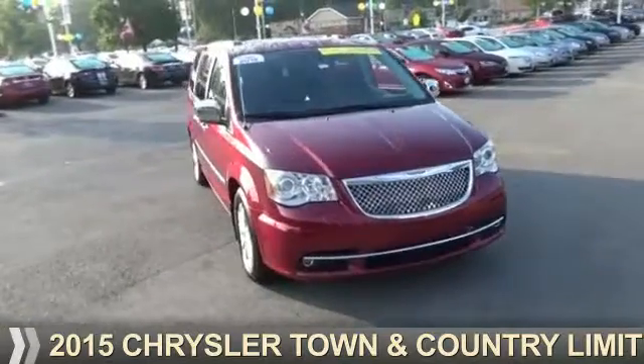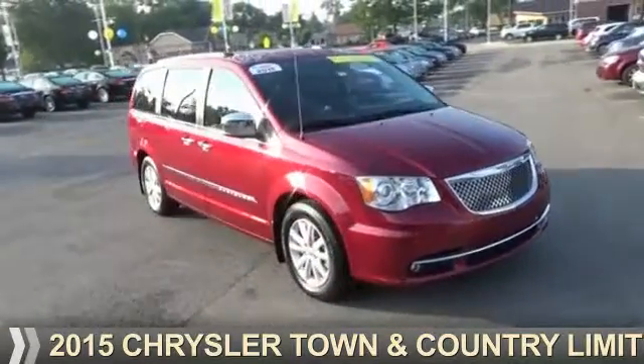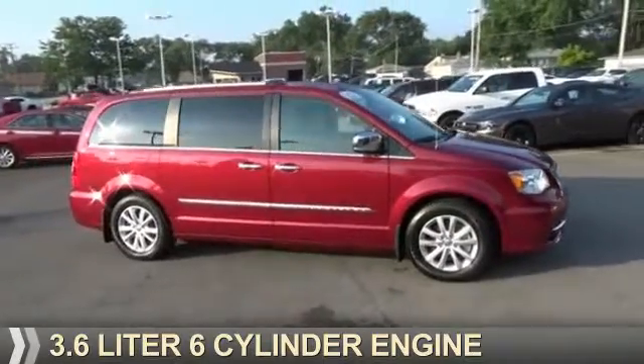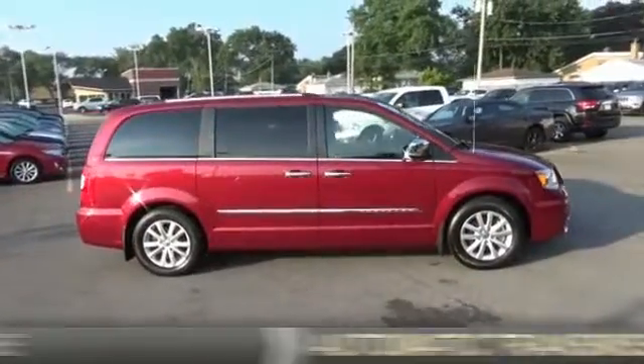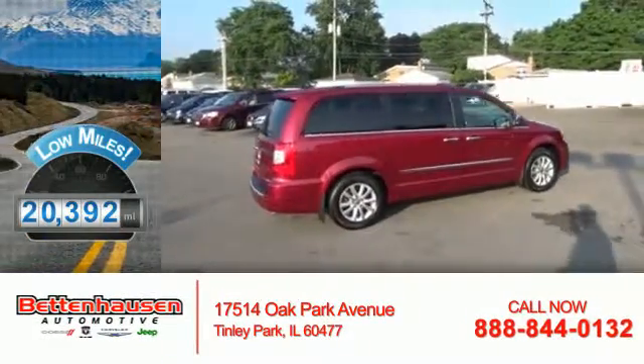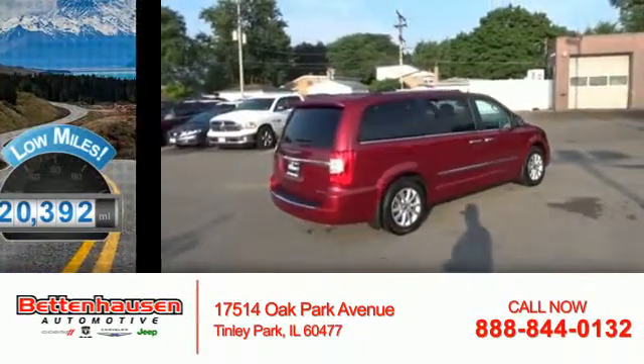Presenting the 2015 Chrysler Town & Country. It's powered by Front Wheel Drive, a 3.6-liter, 6-cylinder engine, and an automatic transmission. With fewer than 25,000 miles, this vehicle has a long road ahead.